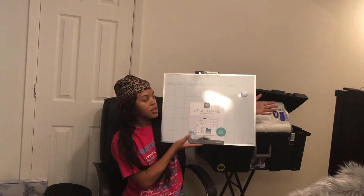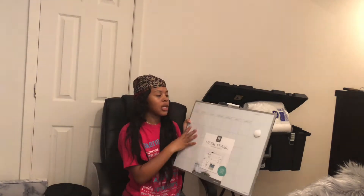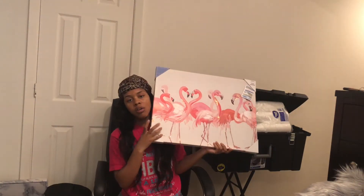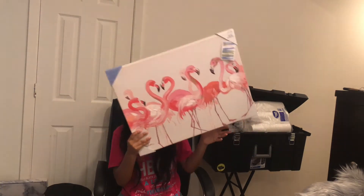Then I got this whiteboard calendar to write my little notes, test dates, whatever. And since my colors are pink and rose gold, I got this flamingo painting. I got two other paintings as well.